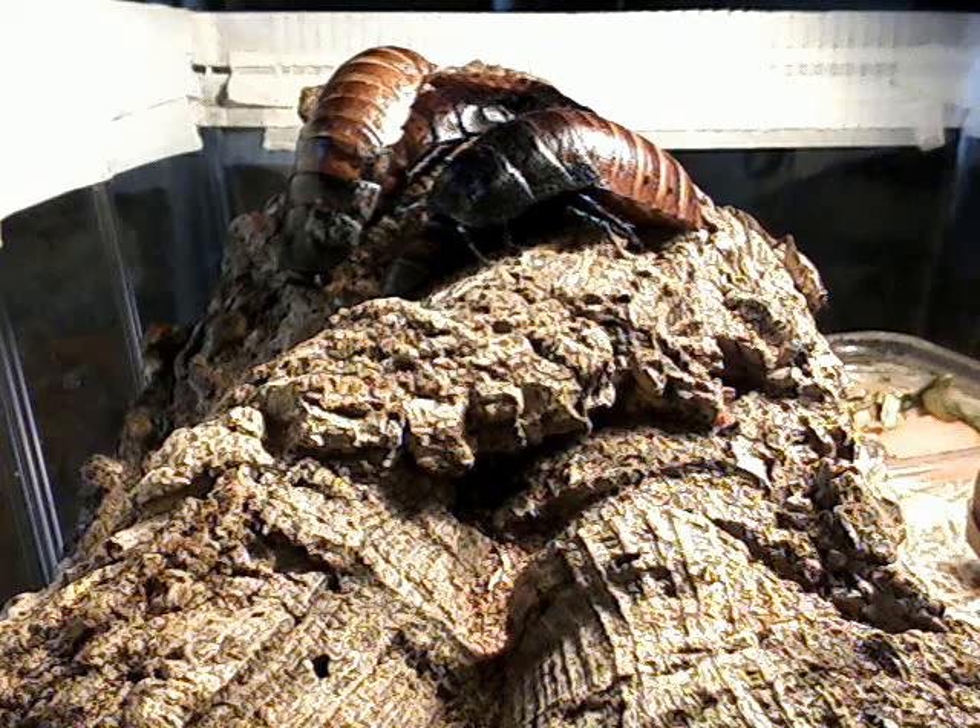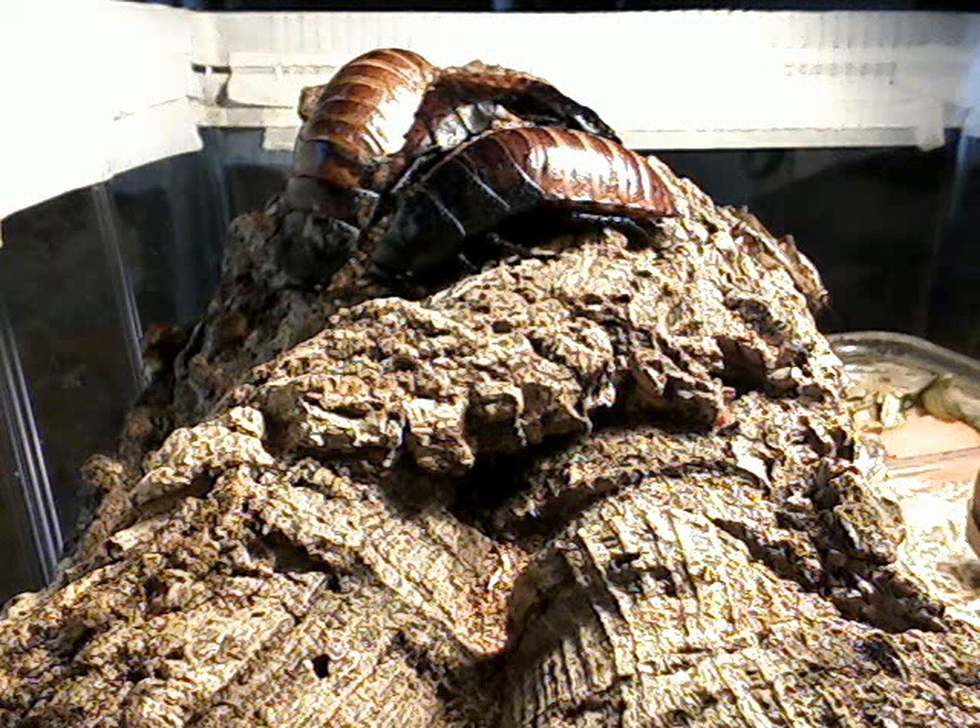The hissing comes from the sides. They have little holes on the sides of the body that they use for breathing, and when they get excited, when they're fighting, when they're mating, when they get mad, they'll force air out of those holes, and that's what causes the hiss.